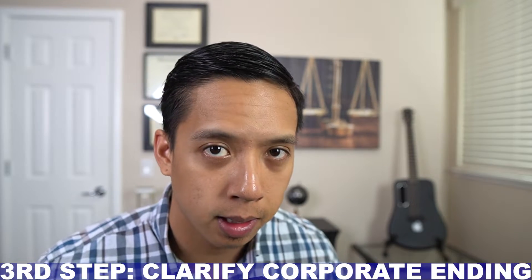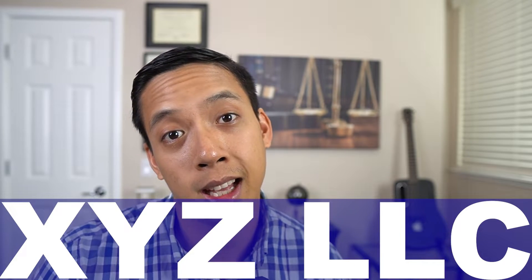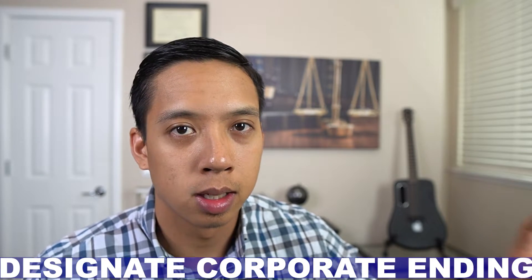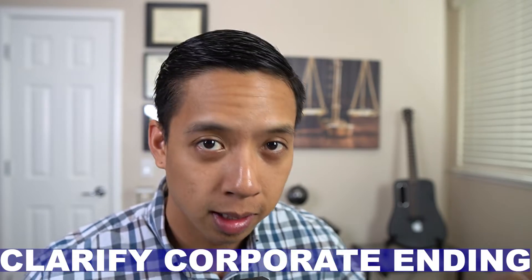The third step an entrepreneur is going to want to take is to clarify their corporate ending. When it comes to an LLC, you can have a variation of corporate endings. You can have 'XYZ LLC,' you can have 'XYZ L.L.C.,' or you can have 'XYZ Limited Liability Company.' Corporate ending is very important and is a preferred choice, so make sure you designate the way you want the LLC to appear at the end of your business name. For a majority of entrepreneurs, they like the basic LLC, but some like the entire acronym spelled out as Limited Liability Company. Just make sure to clarify the corporate ending.